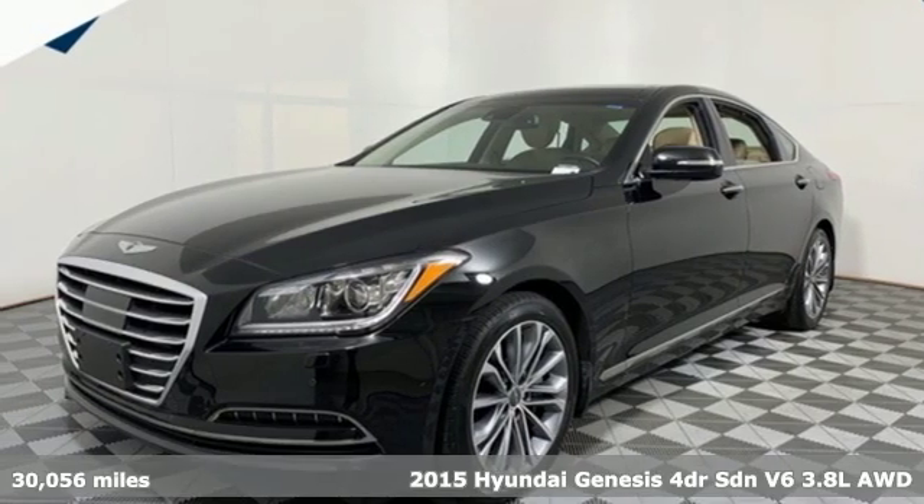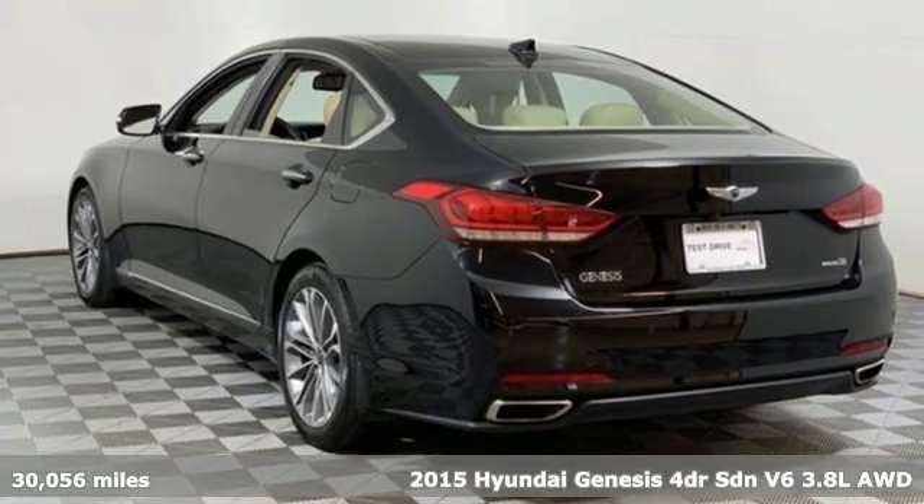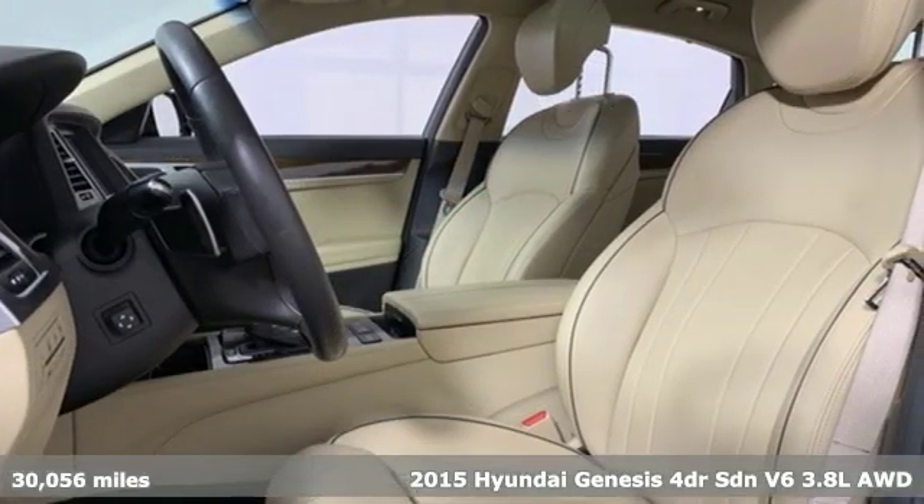Here's a 2015 Hyundai Genesis. This luxury sedan hits every mark and makes buying a car you love both a rational and passionate choice.